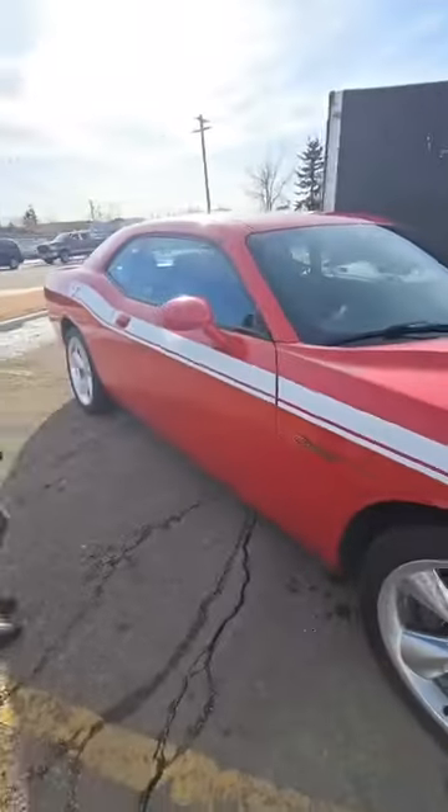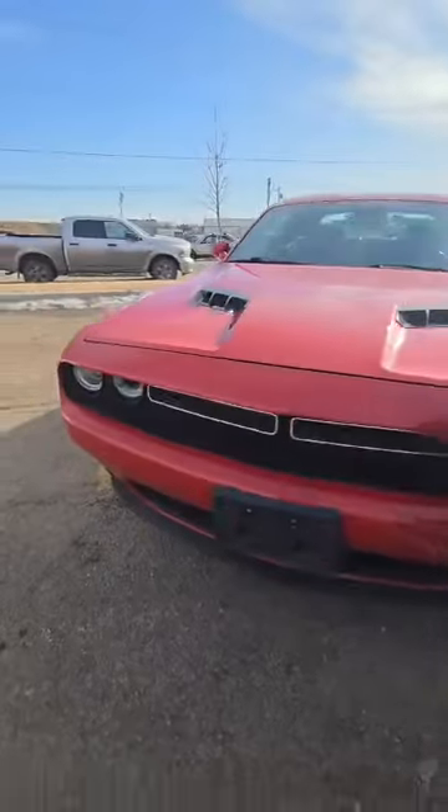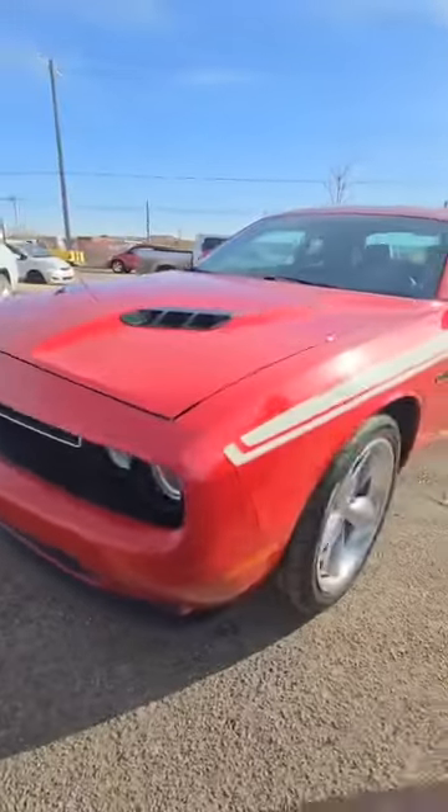We also have this red one right here as well, same trim, comes with the red color here, we have the carbon fiber right there, same wheels.